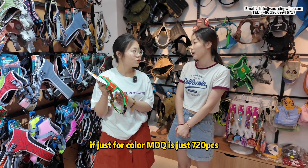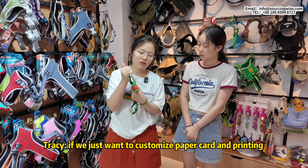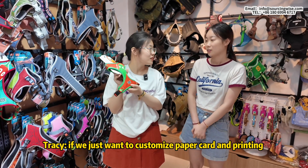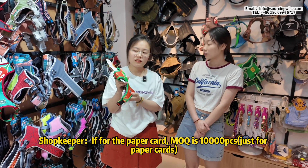If you want to customize the colors, the minimum order quantity is 720 units. If you want to set up a paper card or custom print label, the minimum order quantity is 10,000 units.